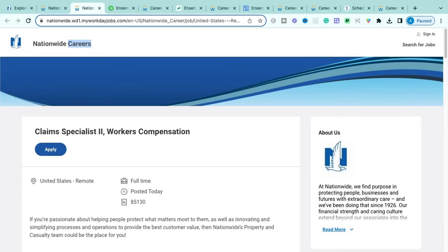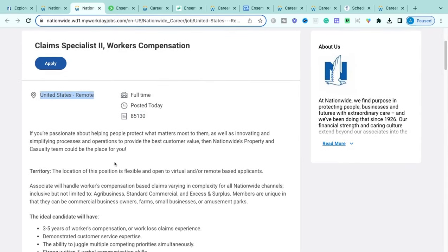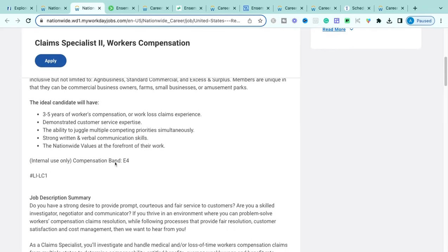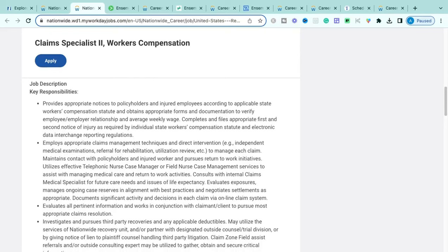The next role is the Workers Compensation Claims Specialist Number Two with Nationwide. It is a full-time remote role. The ideal candidate will have three to five years of workers' compensation or work-loss claims experience, great customer service expertise, the ability to juggle multiple tasks simultaneously, and really great written and verbal communication skills.